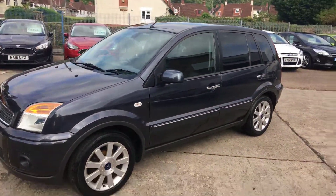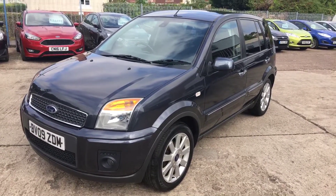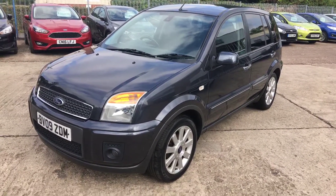Titanium Fusion 1.6 petrol with only 56,000 miles. Thank you for watching.